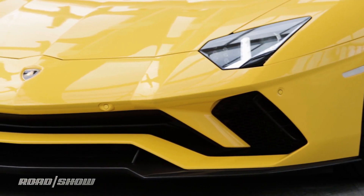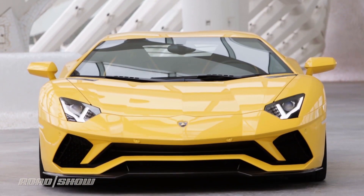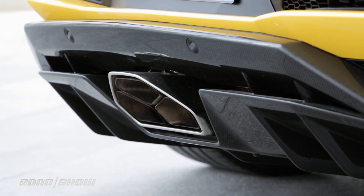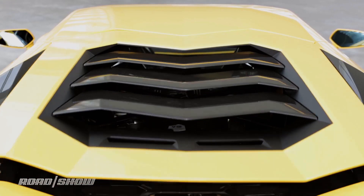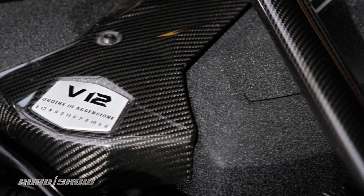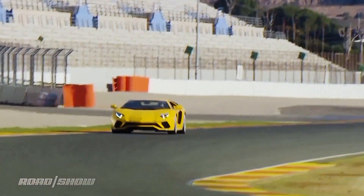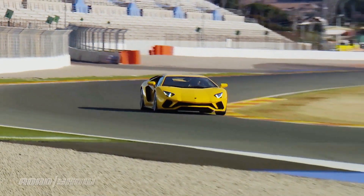The new Aventador S brings some subtle styling changes to the front, including a new nose meant to evoke the head of a snake, and a new lightweight triple tip exhaust system out back. The six and a half liter V12 is up 40 horsepower for a whopping 740 horsepower total, and the car now has a full four-wheel steering system, making the Aventador S both more nimble and more stable.